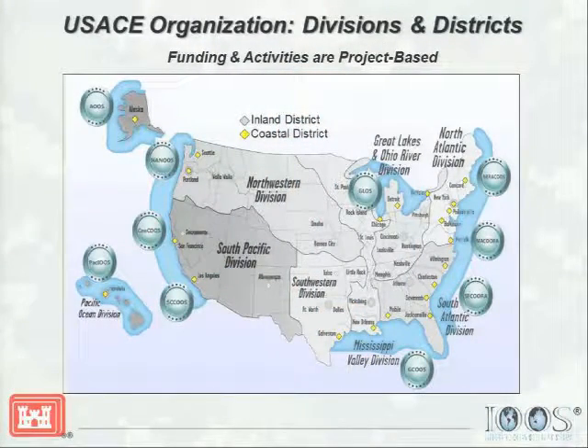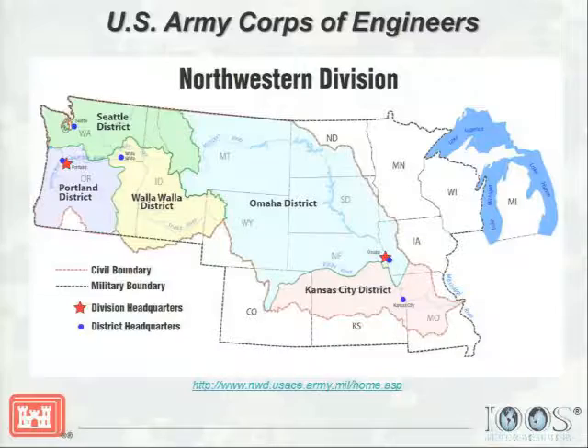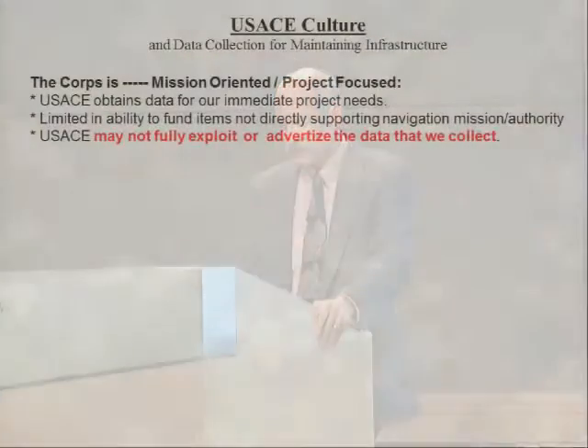The Corps offices are represented by regional commands, named divisions, and each division has a number of districts that support the division. Also shown here are the regional associations for IUs. In this part of the world, the regional command for the Corps of Engineers is the Northwestern Division, and we'll be addressing the Seattle and Portland Districts infrastructure today.